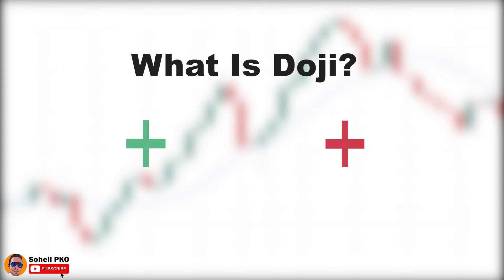A doji candle shows indecision in the market, and from a psychological point of view it shows a tug of war between buyers and sellers. It shows that none of the buyers and sellers could take control, and the result is a standoff. Bullish traders pushed the price up but bearish traders stepped in, rejected the higher prices, and forced the price down. On the other hand, while bearish traders were forcing the price down, buyers didn't allow the price to go lower and pushed it back up. At the end, after these ups and downs, the candle closed at the price it was opened, which shows indecision among buyers and sellers.